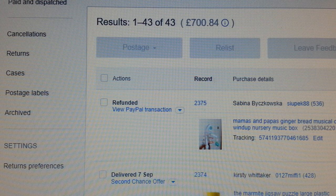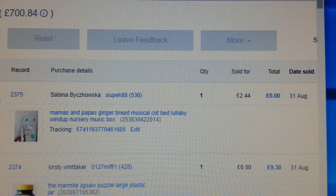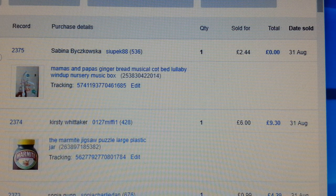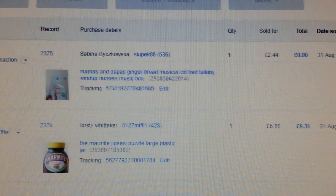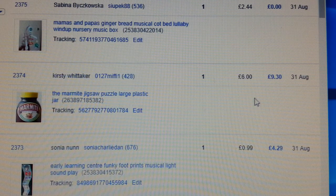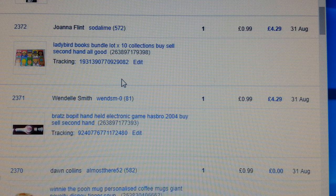As you know, when you're doing auctions it's basically the luck of the draw. Sometimes you may end up selling products for next to nothing just to get rid of them. Some of these things I sold — I paid more than what I sold them for — but I just wanted to get rid of them. I did include postage and packaging so I didn't have to pay for that. A lot of this stuff shown on top of the screen basically went on auctions.